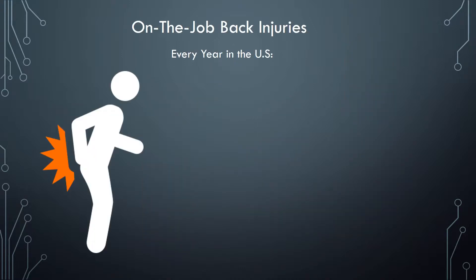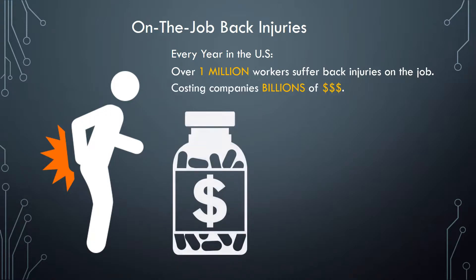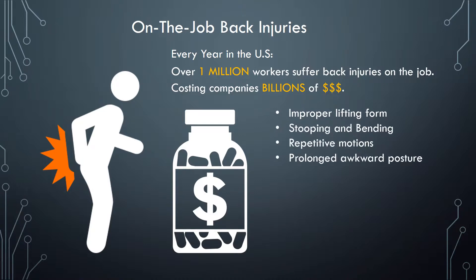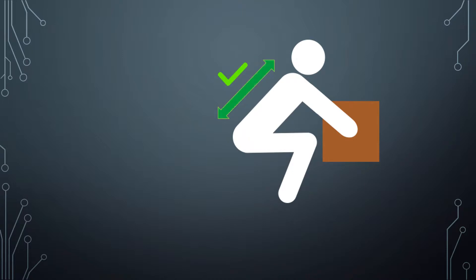So now that IoT is explained, why a back brace? Every year back injuries impact over 1 million U.S. workers, which is costing companies billions of dollars in direct costs and lost productivity in things like workers' compensation and increasing insurance premiums. Back injuries are the number one injury suffered at work, and many of these injuries are caused by improper lifting techniques, such as stooping or bending to pick up objects, or rotating the spine while lifting.